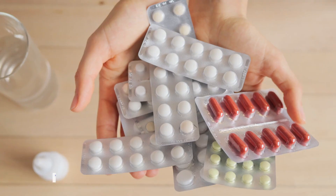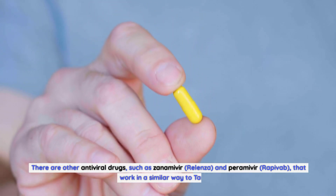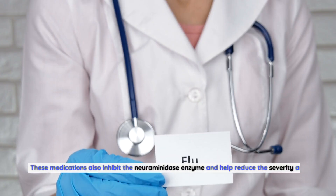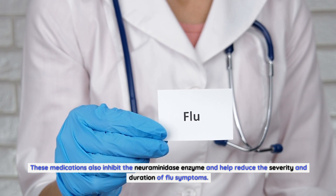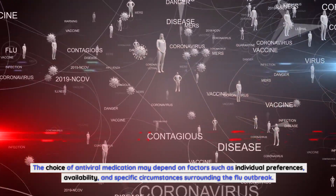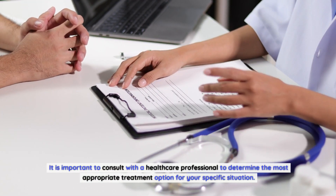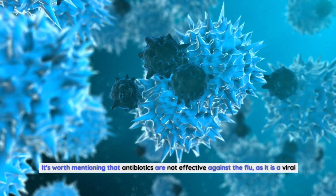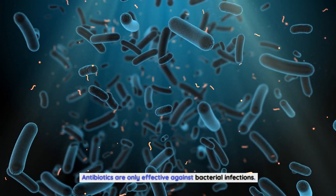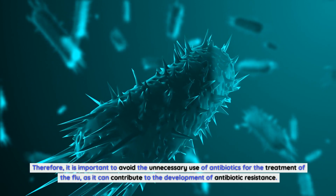Tamiflu vs. other influenza treatments. Tamiflu is not the only medication available for the treatment of influenza. There are other antiviral drugs, such as zanamivir (Relenza) and peramivir (Rapivab), that work in a similar way to Tamiflu. These medications also inhibit the neuraminidase enzyme and help reduce the severity and duration of flu symptoms. The choice of antiviral medication may depend on individual preferences, availability, and specific circumstances. It's worth mentioning that antibiotics are not effective against the flu, as it is a viral infection, and unnecessary antibiotic use can contribute to the development of antibiotic resistance.